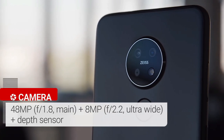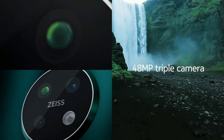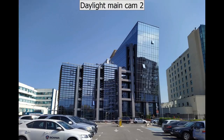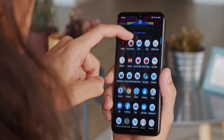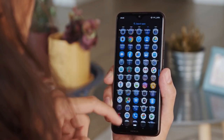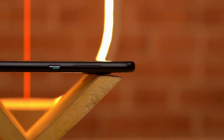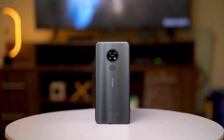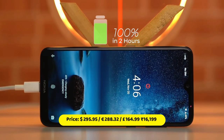The Nokia 7.2 on the rear packs a triple camera setup consisting of a 48MP main shooter, an 8MP ultrawide lens, and a 5MP depth sensor. There is a 20MP camera on the front for selfies. The device runs on Android 9.0 Pie and packs 128GB of built-in storage expandable via a microSD card up to 512GB. It is powered by a 3500mAh battery with 10W fast charging support.